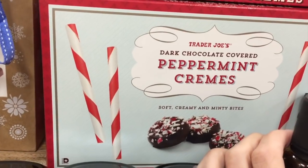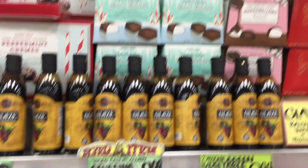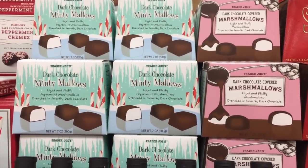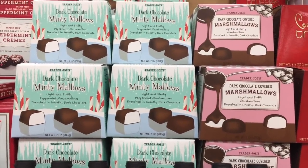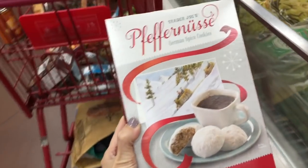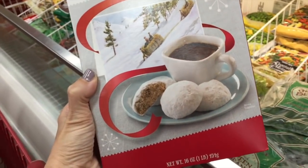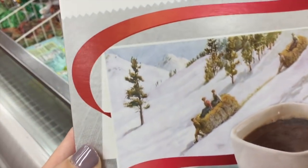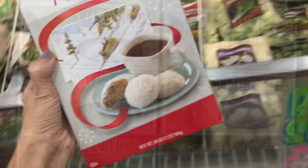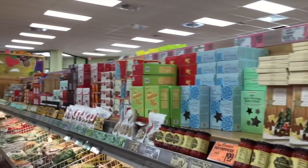There are also artichokes and balsamic glaze, but back to the chocolate — minty mallows, dark chocolate, and dark chocolate covered varieties. Some look really fancy as gifts. They have German spice cookies — I can't even pronounce it but they look delicious. Also ladyfingers, if that's what you're into. I love ladyfingers.